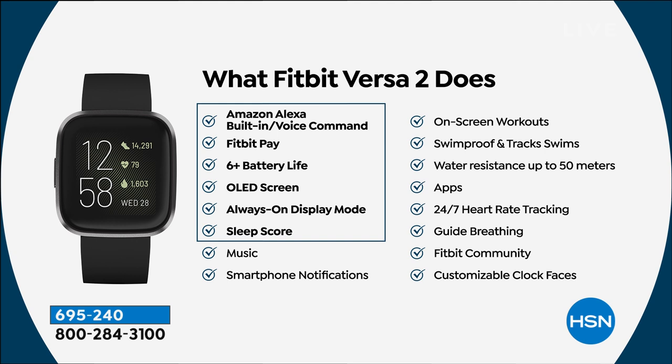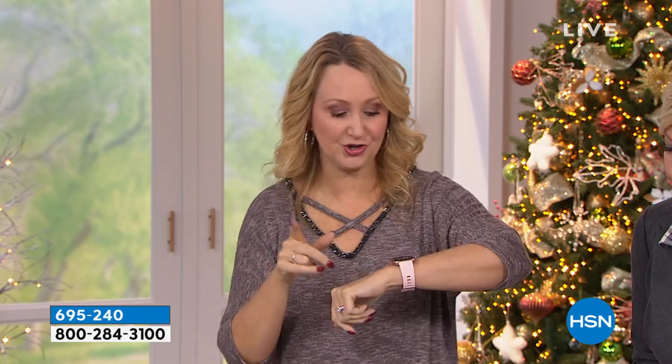Six-plus-day battery life — best-in-class battery life across the board. With a big screen like this you might think you'd have to charge it every day, but with the Fitbit Versa 2 you can go almost a week in most cases without charging.